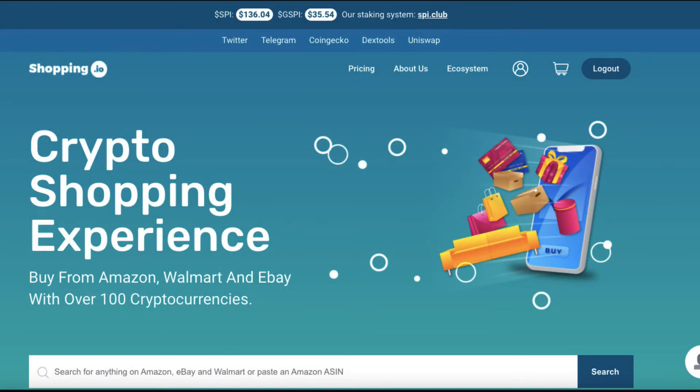Hello, how are you going everyone? Hope you're all well. Today I'm going to do a very quick video about Shopping.io and how to actually buy something using crypto in a step-by-step process.